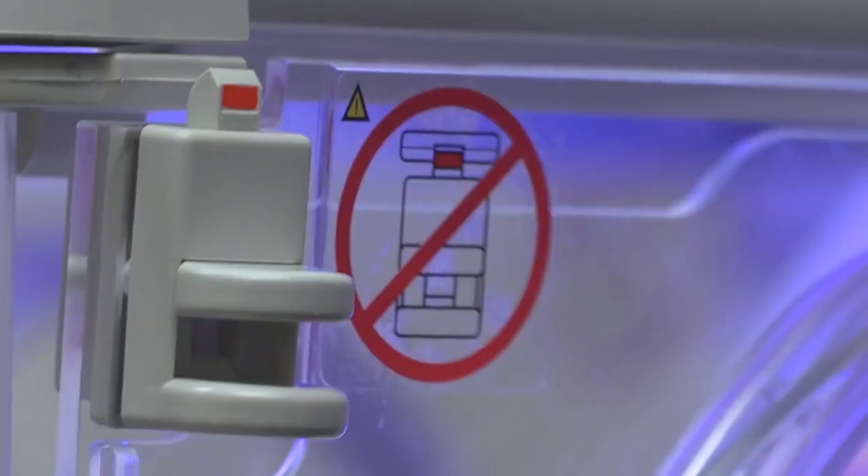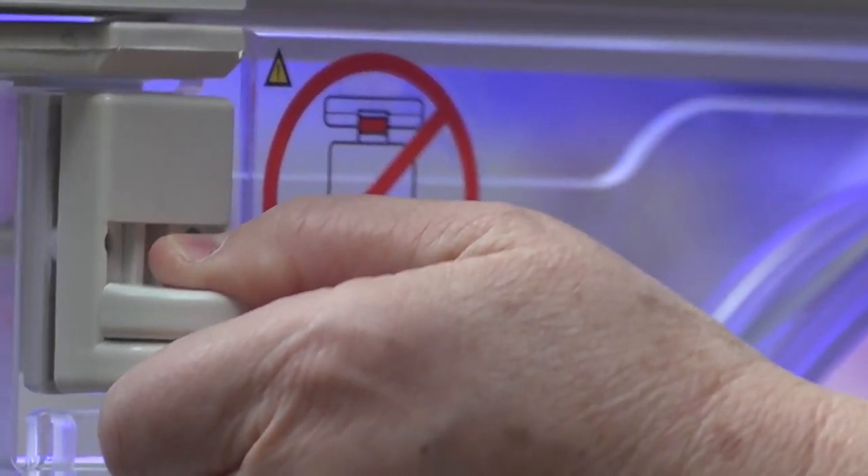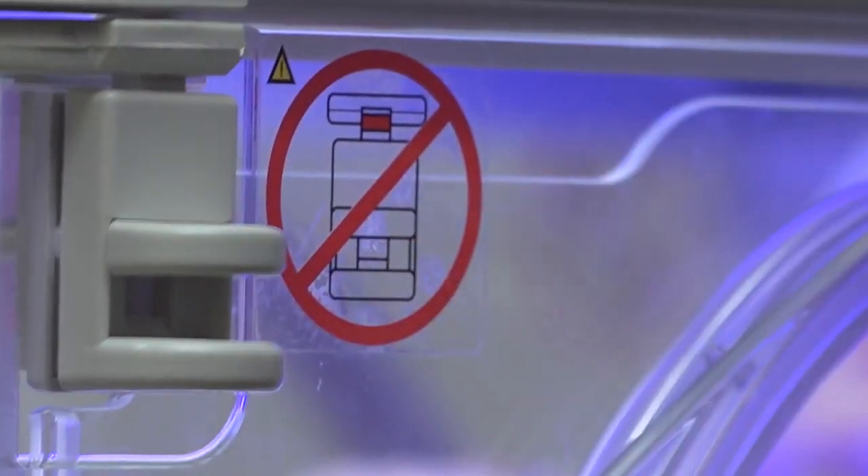In order to fully secure the panel, you must pinch the latches on both ends of the panel, push the panel into place, and release the latches. The latches seat into place, and the red tab is no longer visible.